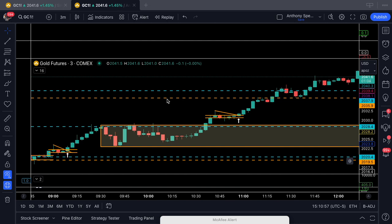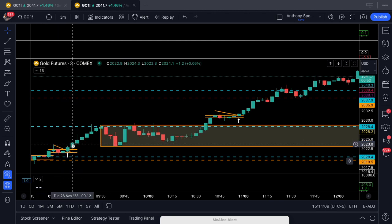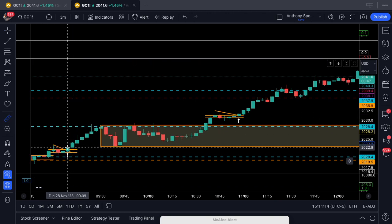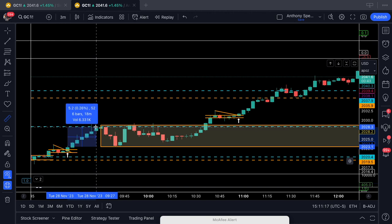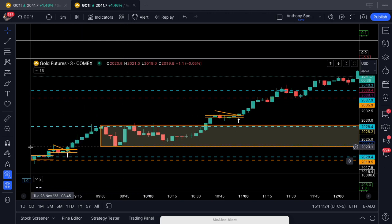Gold offered us two back-to-back trade opportunities. The first one squared up right here at 9:09 AM, and we ripped literally straight into the pivot overhead, knocking us about roughly 50 ticks to the upside. Nice and easy — we identified market structure, we identified a correction, and we ran straight to the pivot.